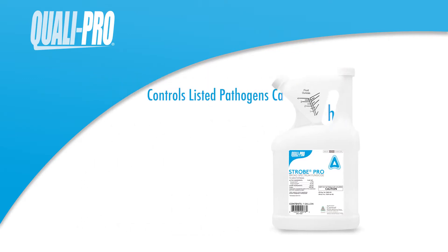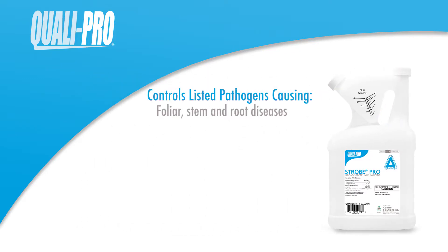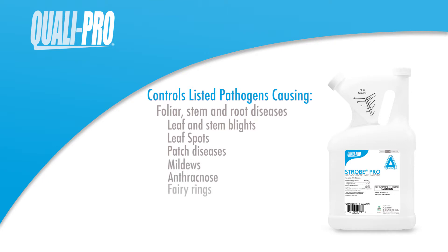Strobe Pro controls listed pathogens that cause foliar, stem, and root diseases including leaf and stem blights, leaf spots, patch diseases, mildews, anthracnose, fairy rings, molds, and rusts of turfgrass plants.